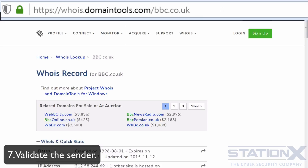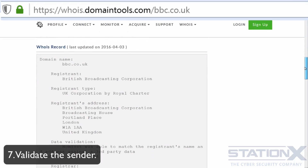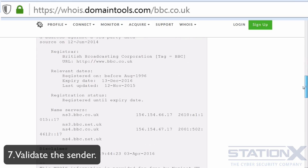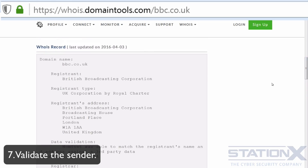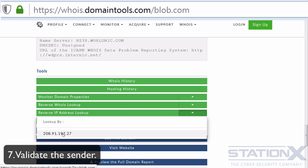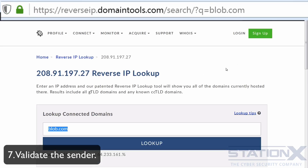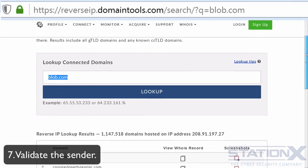For example, with the BBC you can see the full details of who owns the domain — the company, address, registered address, et cetera. That's the sort of information you'd want to see from a Whois result. You can also do a reverse IP address lookup. This is the IP address of the server associated with a domain name, and a reverse lookup lets you see what other domains are associated with that IP address.